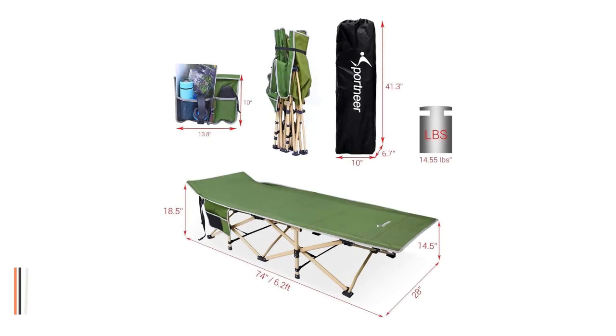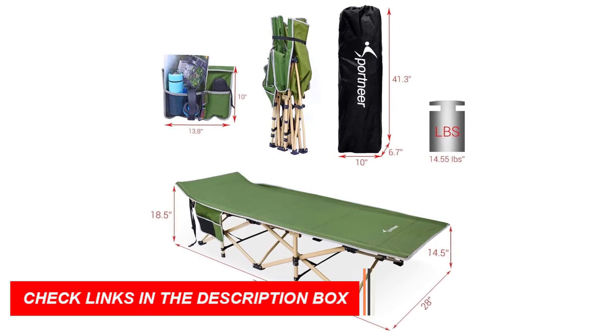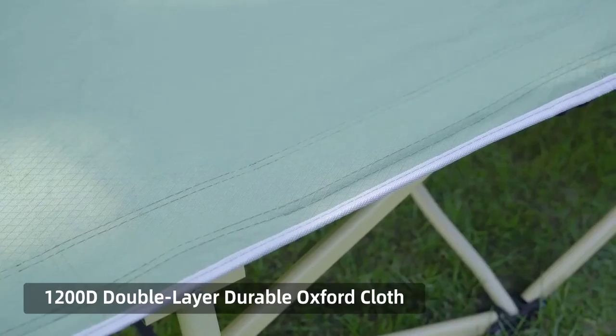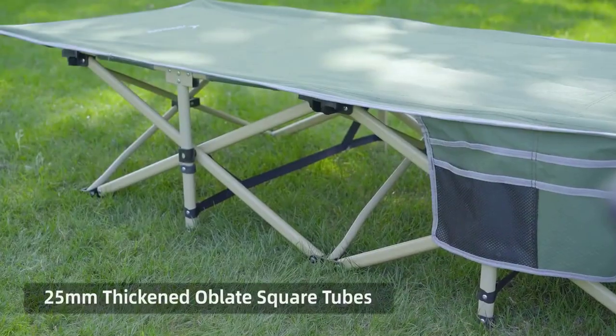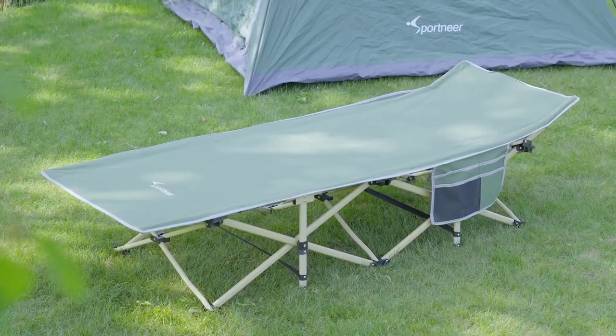What sets the Sportnir Camping Cot apart is its thoughtful design. Equipped with double-sided pockets, it allows you to keep your essentials within arm's reach. Store your sunglasses, books, phones, headphones, and water bottles conveniently in the side pockets.